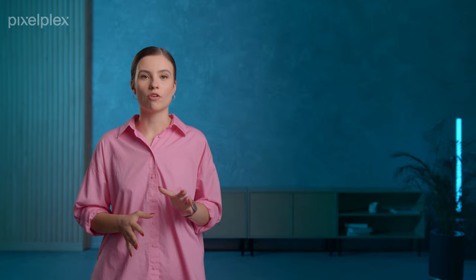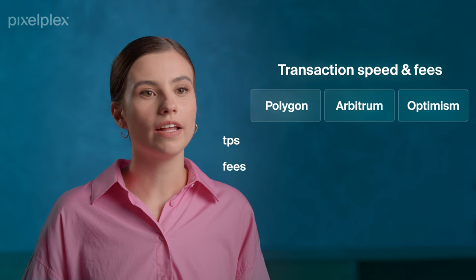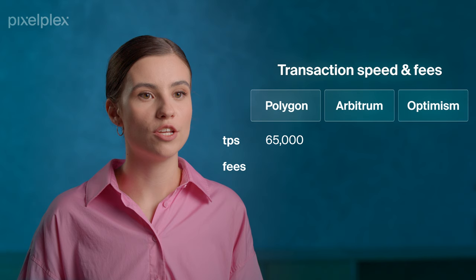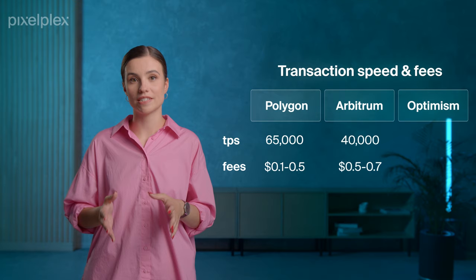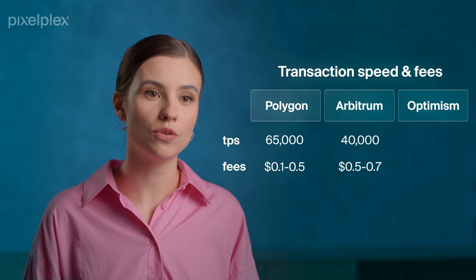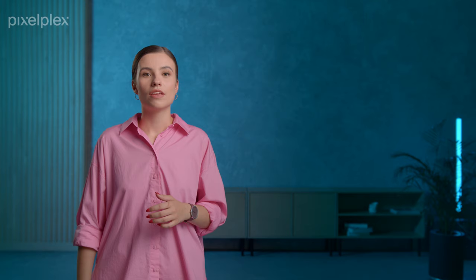One more important aspect for comparison is transactions. Polygon can process up to 65,000 transactions per second, with low fees ranging between $0.1–$0.5. Arbitrum handles 40,000 transactions per second, with gas fees ranging between $0.5–$0.7. Optimism has the capacity to process up to 2,000 transactions per second, with gas fees ranging from $0.6–$0.9.